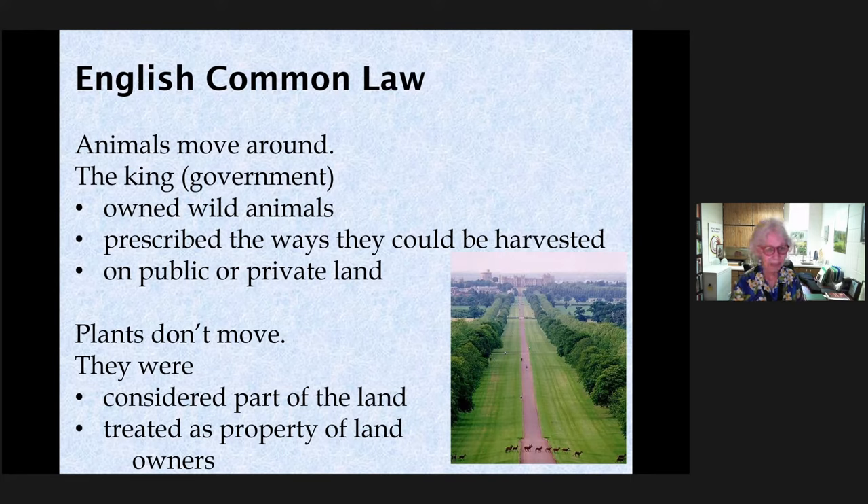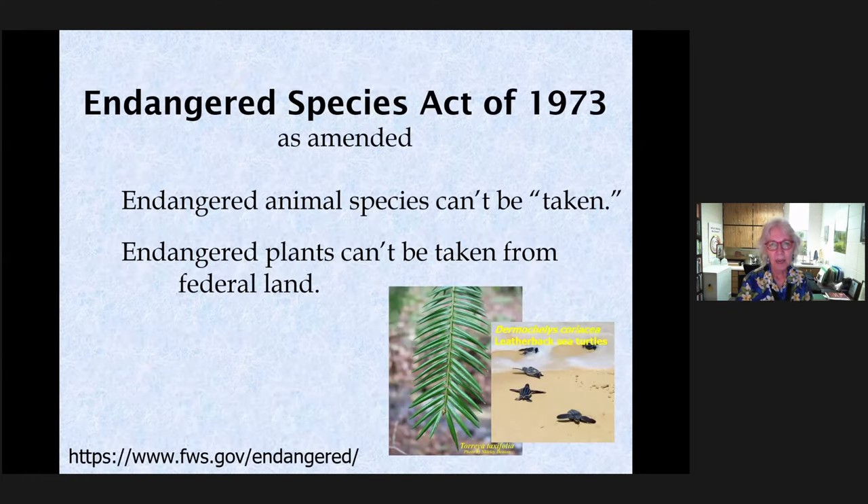In his generosity, the king said that if a plant is growing on your property, you can decide what to do with it. When the United States initiated the Endangered Species Act in 1973, they treated plants and animals differently. Endangered animal species can't be 'taken' — meaning killed, harmed, or injured in ways that affect their behavior or ability to reproduce. For plants, the rule is you can't take them off federal land if they're growing there.